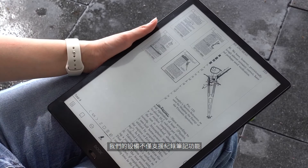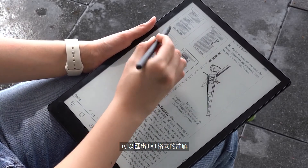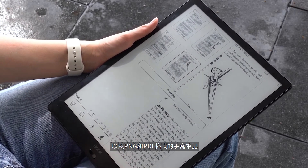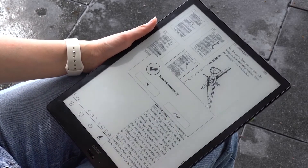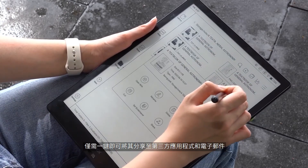When reading PDFs, we often make highlights and handwritten notes, but organizing these annotations can become challenging. This is where Books enters the picture. Our device not only supports note-taking, but also lets you export them. You can export annotations in TXT format as well as handwritten notes in PNG and PDF format, and share them on third-party apps and emails in just one tap.